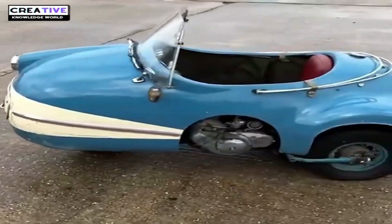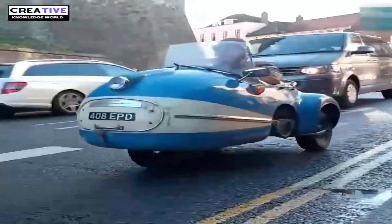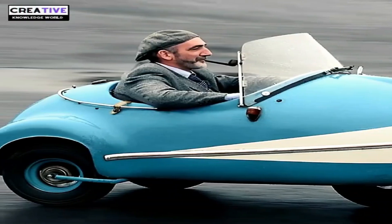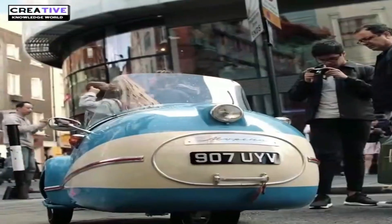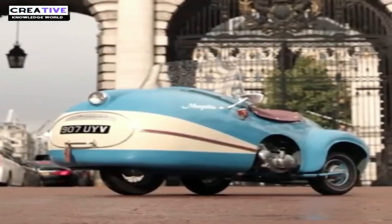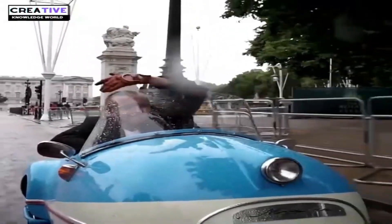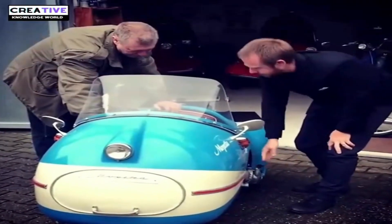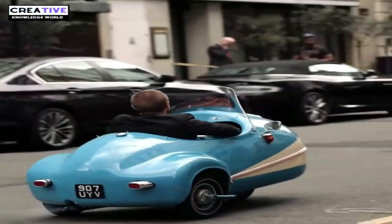The Brutsch Mopetta is one of the most unusual and intriguing microcars ever made. This single-seater, three-wheeled microcar was produced by Eigenbruch in Germany from 1956 to 1958. Despite being only 1.7 meters long and 88 centimeters wide, the car is incredibly compact. The Mopetta's fiberglass body and single front wheel give it a quirky appearance, but with its two-stroke engine and three-speed gearbox, it is capable of reaching speeds of up to 22 miles per hour.